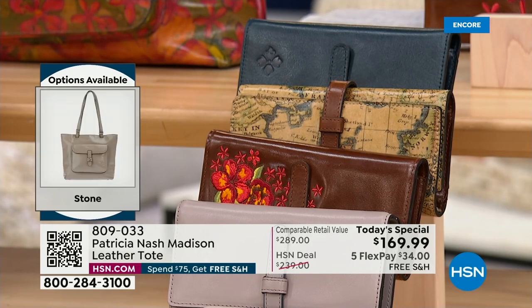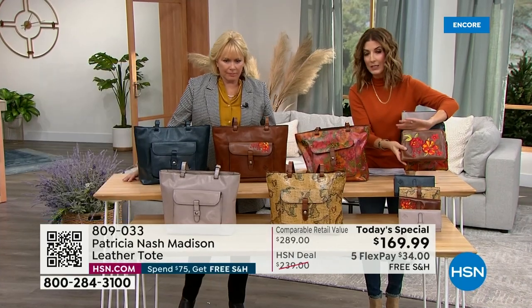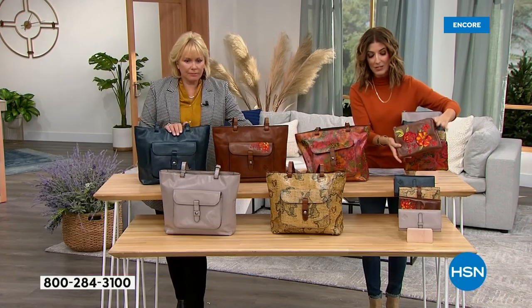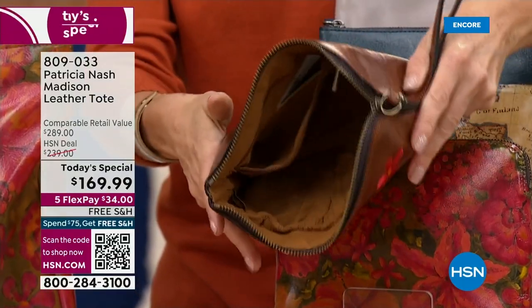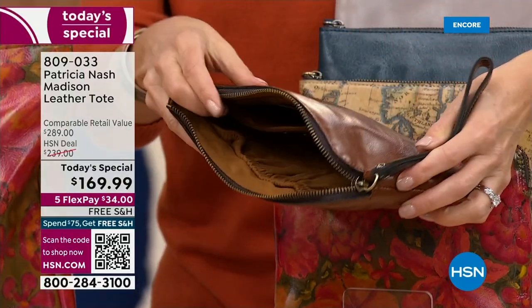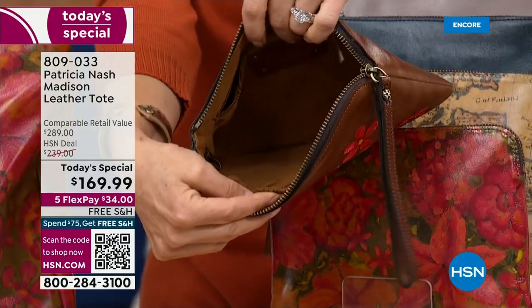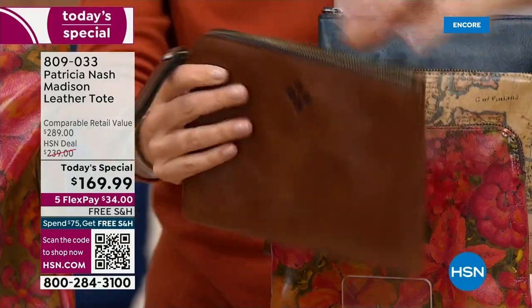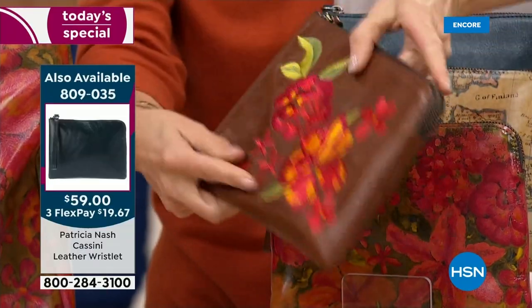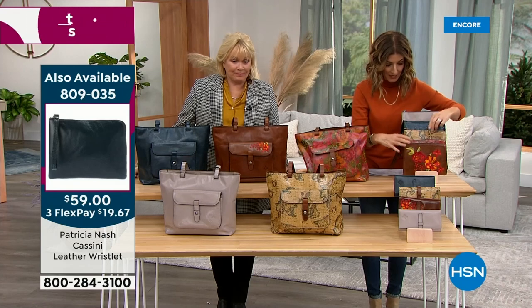We also have a gorgeous wristlet — about six inches by five inches, one big compartment. If you want to add a matching accessory for cosmetics, keys, wallet, or cell phone — anything you want to keep separate inside your tote. It's only $59. This is a lot of leather for only $59.